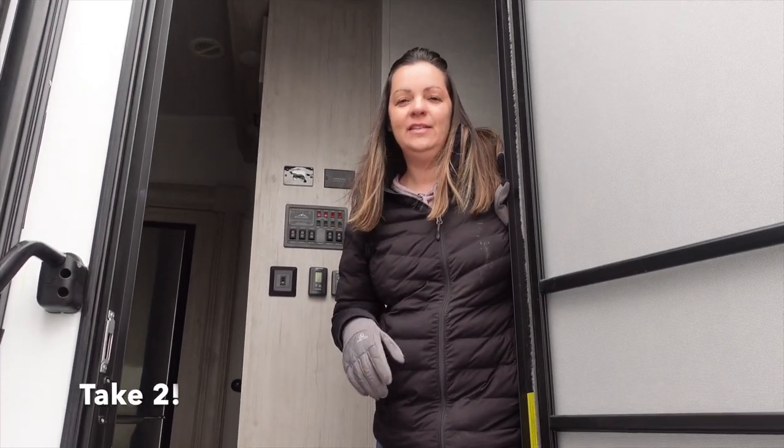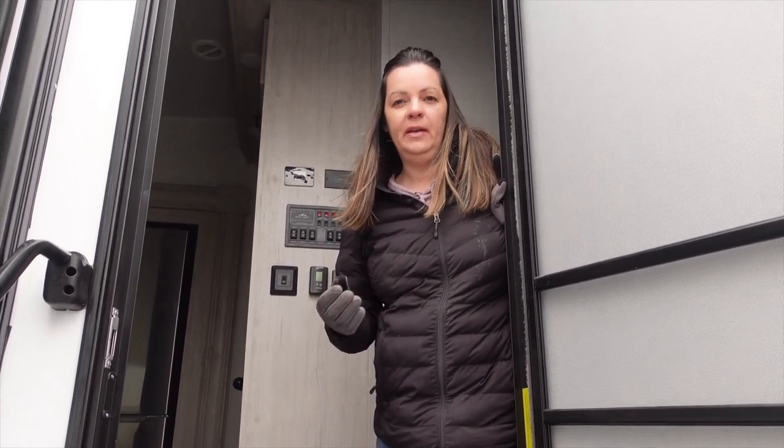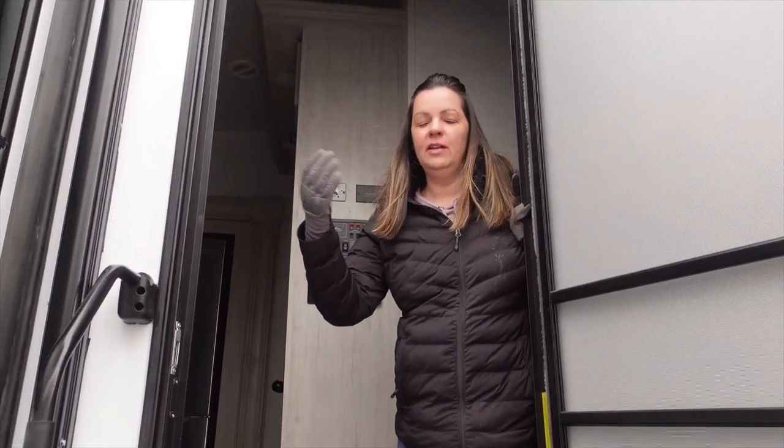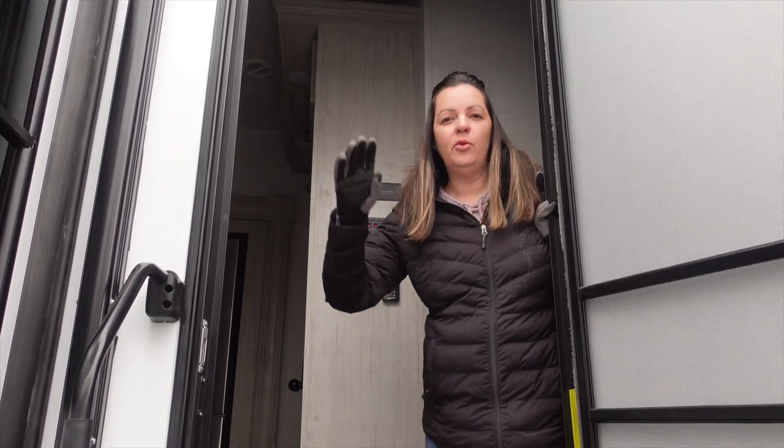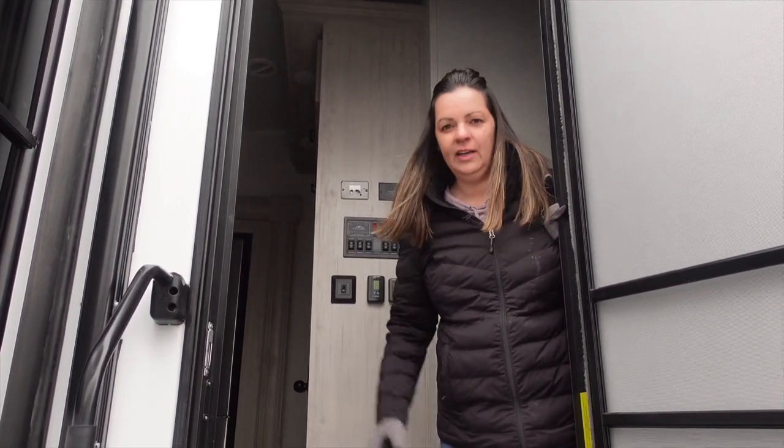Hey glampers, Mike and Joanie with Those Who Glamp Together. It's winter and we don't really have a rig to go out all the time in winter. This is a 2021 East to West Tandera. We've been in contact with the company and offered a factory tour. We're not allowed to film, so we figured let's at least come look at one before we go out and do that. Come on in and let's check it out.